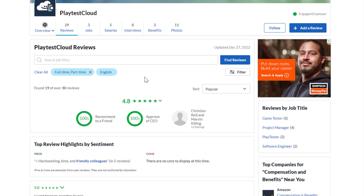PlaytestCloud has 4.8 out of 5 stars, and 100% of people like working there and recommend it to a friend.